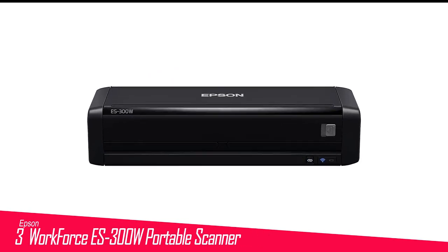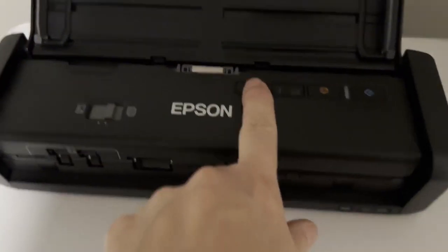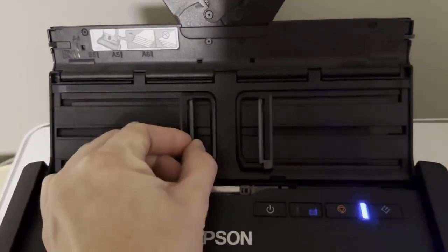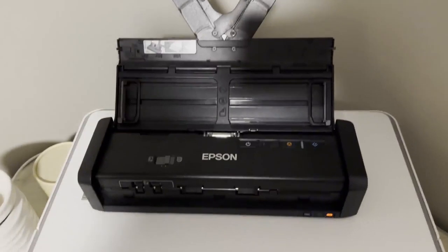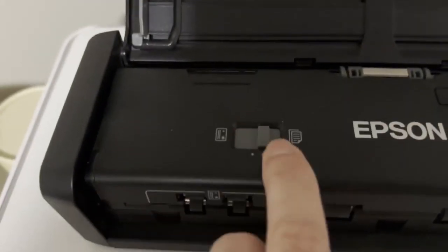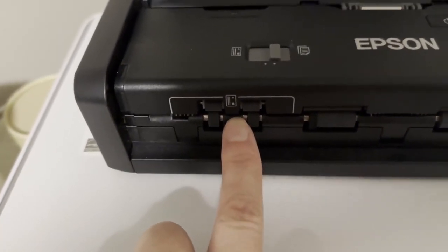Number 3 in my list is the Epson Workforce ES300W Portable Scanner. We choose the Workforce ES300W year after year because it offers almost every feature and capability of a full-blown sheetfed document scanner at a reasonable price. In fact, as we've said more than once, feature for feature, it's as capable as an entry-level desktop sheetfed scanner, if not quite as fast.